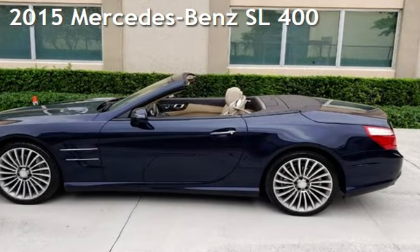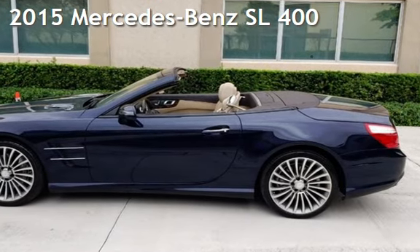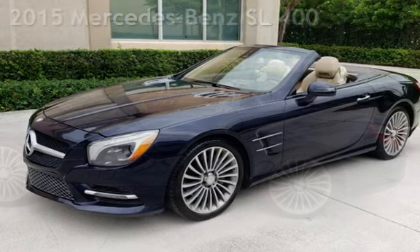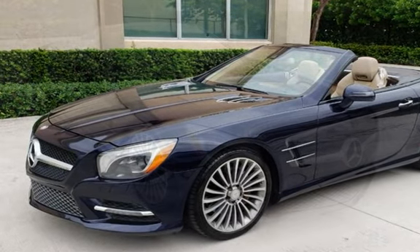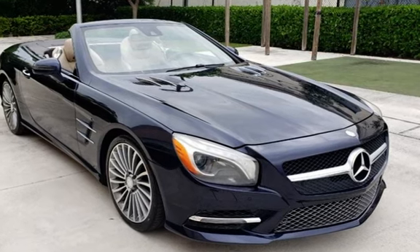Presenting a pre-owned 2015 Mercedes-Benz. This two-door convertible has a six-cylinder, 3.0-liter V6 engine, with rear-wheel drive and an automatic transmission.